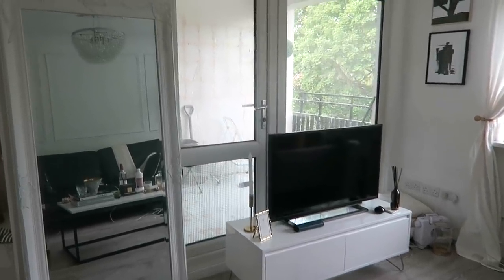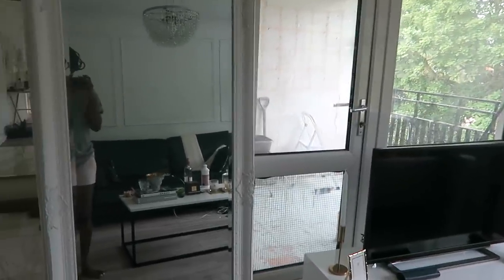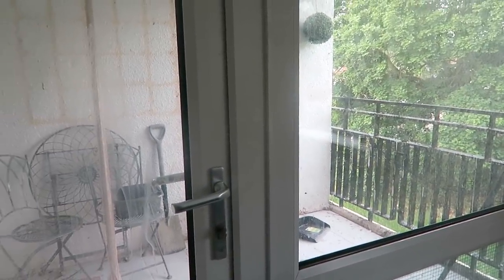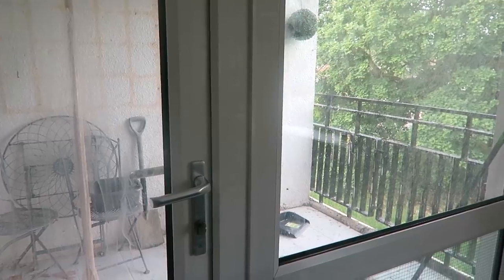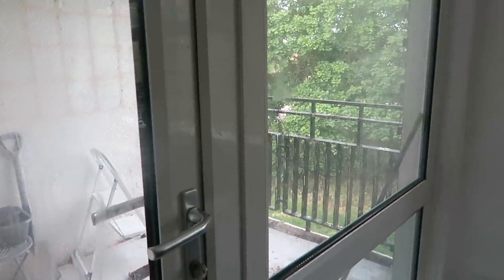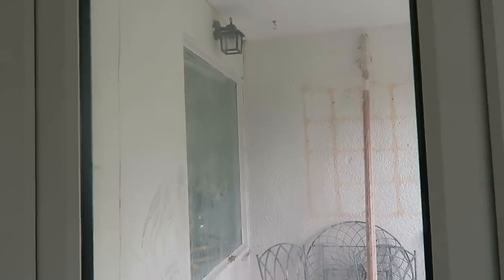Good morning, you guys. I actually don't even know what time it is - I haven't looked at my phone this morning. I wanted to show you the balcony now. A funny thing happened: somehow last night one bird - one pigeon - did actually get in and sat on the light, which is what they tend to do. I tried everything to get it out by putting the light on and off but it just wouldn't budge, so it stayed there all night.